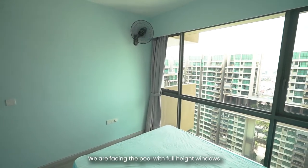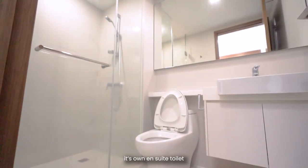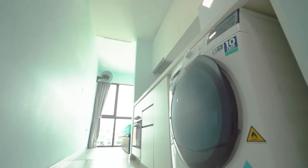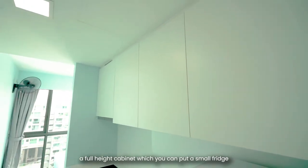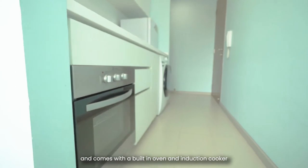We are facing the pool with full-height windows. The studio unit is fully equipped and comes with its own ensuite toilet, a kitchenette, a full-height cabinet where you can put a small fridge, a washer, and it comes with a built-in oven and induction cooker.